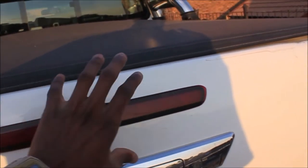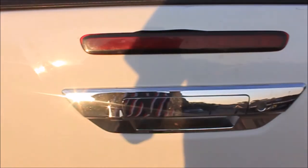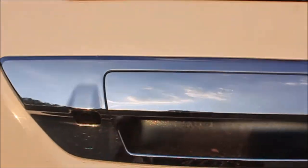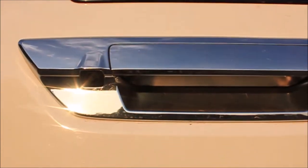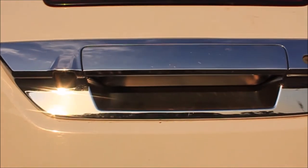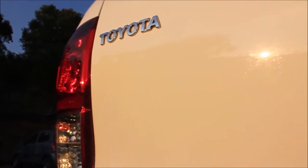Coming to the rear of the car you can see there's a Hilux badge here as well, just to remind those following you that you are driving the mighty Hilux. You've got the brake lights situated here to show people at the back that you are stopping. Beneath here you've got the reverse camera — when you put the car in reverse the camera shows you what's at the back. Really cool by Toyota. On the side you've got the Toyota name right there.